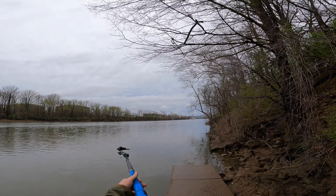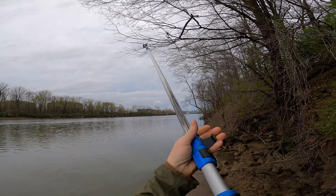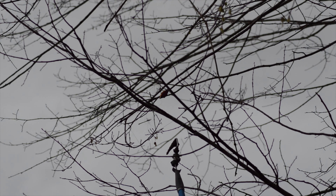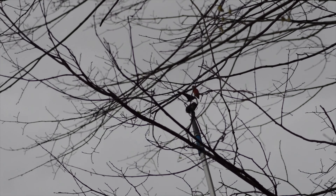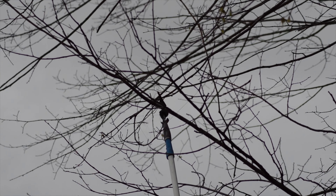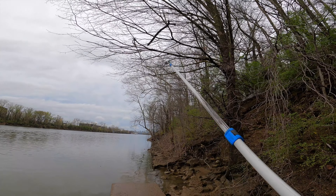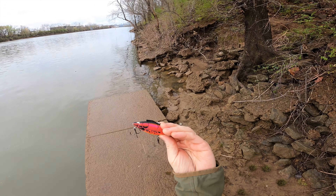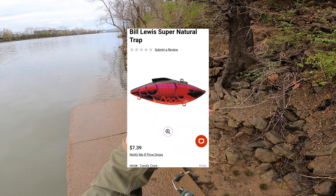Let's start off here with this rattle trap guy. I think we got it — there's some line attached to it too. I gotta be careful dropping it. There we go. Let's see what we got. Sweet deal. Look at that guy. Hooks still look good too, so that's good.